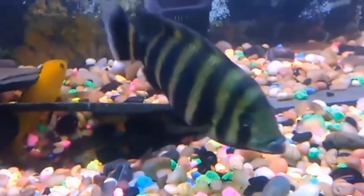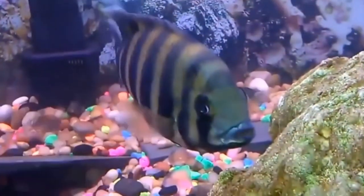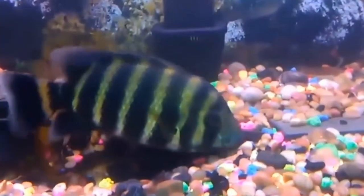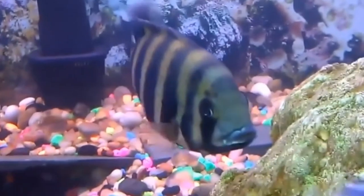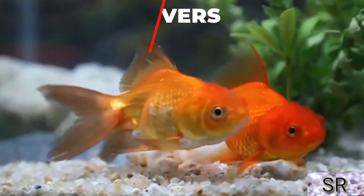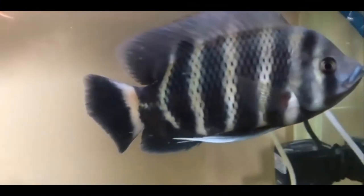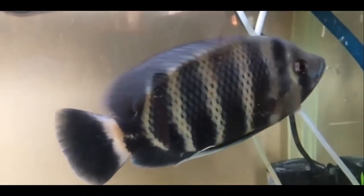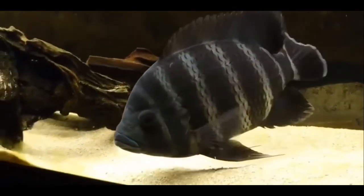If you tell me how many names, it's called Convict. This fish is also called Anigrassi.